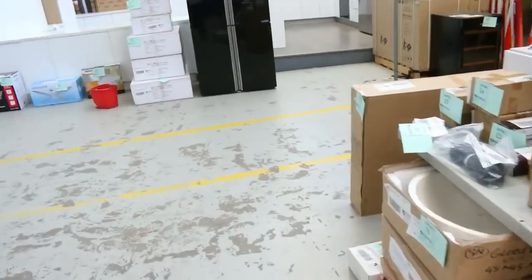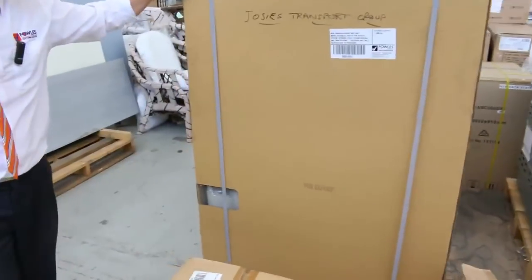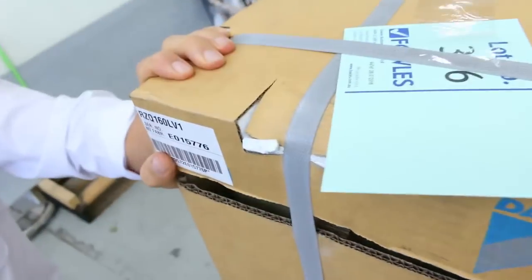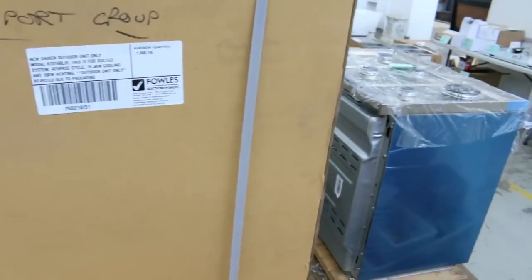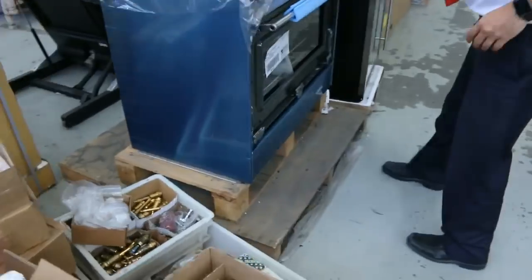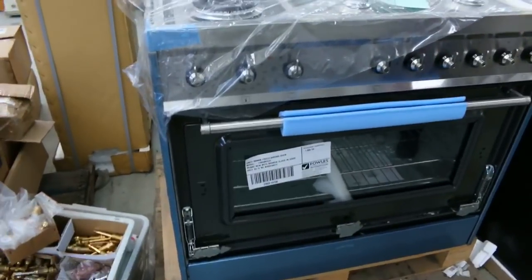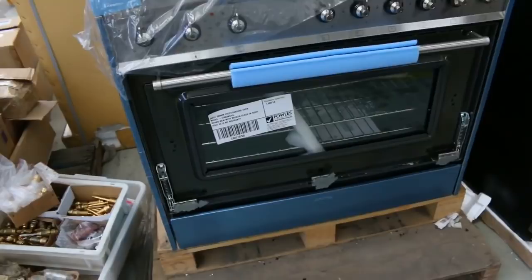Up the front there are a couple of interesting things. This is an 18 kilowatt Daikin reverse cycle outdoor unit only — it's for a ducted system, but it's the outdoor unit only. That is unreserved, folks — it's come from a transport company. There's also this Smeg 900mm gas cooker — the front glass is broken but that's all there's wrong with it. Again, unreserved, so really, really fantastic buying.